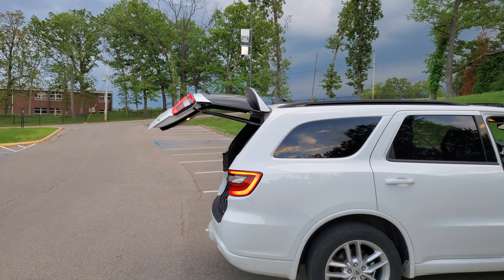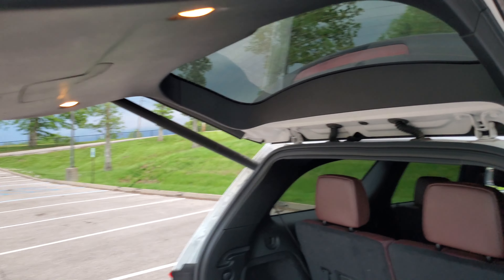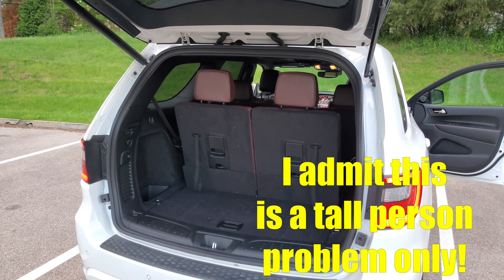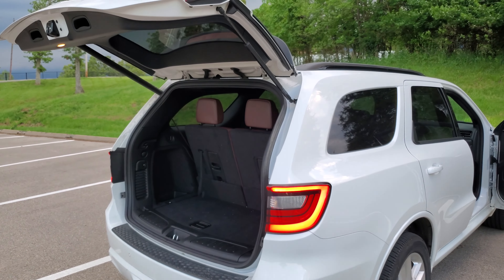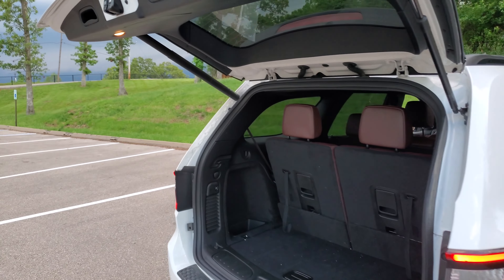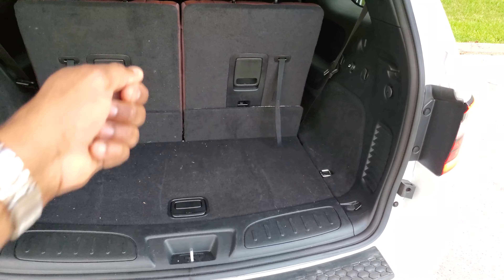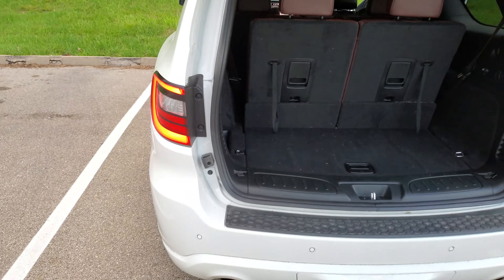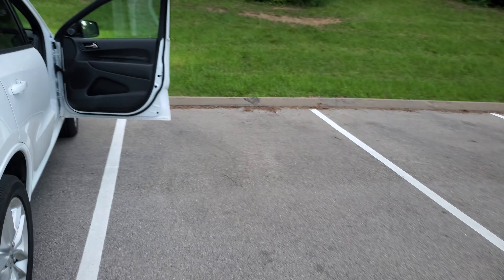When I was moving a TV stand, I noticed the hatch doesn't open very high. I'm six foot four and I'm still hitting my head on it. The Chevy Traverse actually had a secondary position on the driver's side door that allowed the hatch to open fully and much higher. When I lifted the TV stand out, I whacked my head on the top of the hatch — super annoying.